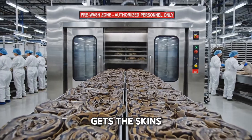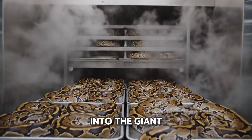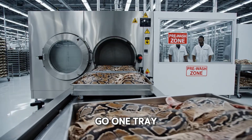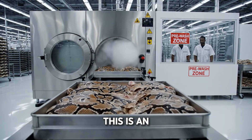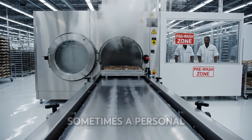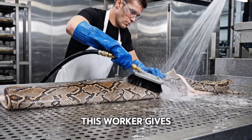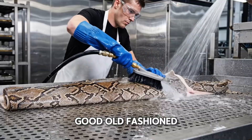A quality control officer then sends them off to the pre-wash zone. This steam room gets the skin squeaky clean before the next round of beautification. Into the giant washing machine they go, one tray at a time — an industrial-strength, heavy-duty cleaning cycle. Sometimes a personal touch is needed. For tough spots, this worker gives the skin a good old-fashioned scrub down.